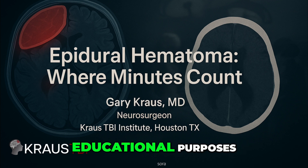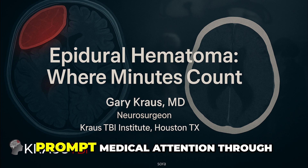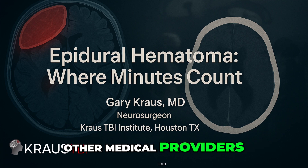This video is for educational purposes. If you're experiencing any of these symptoms, you should immediately seek prompt medical attention through an emergency room or other medical providers.